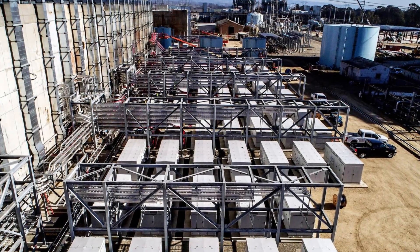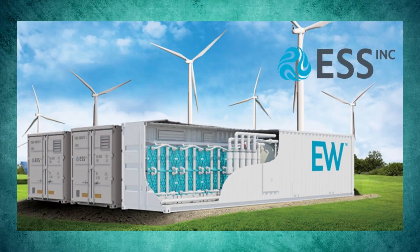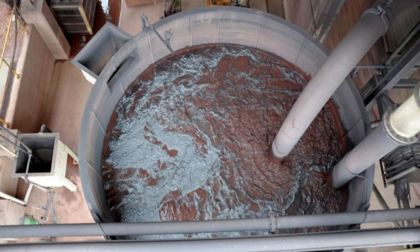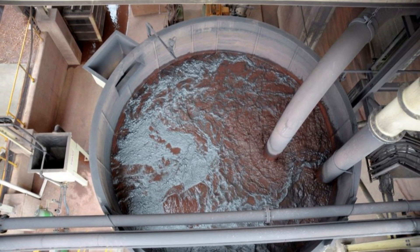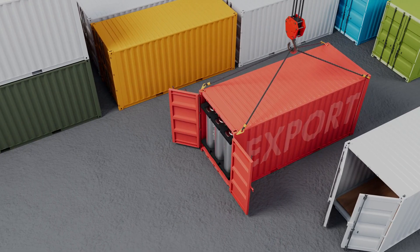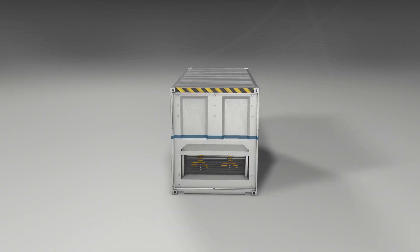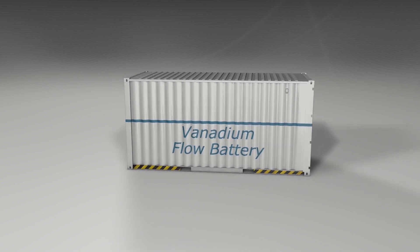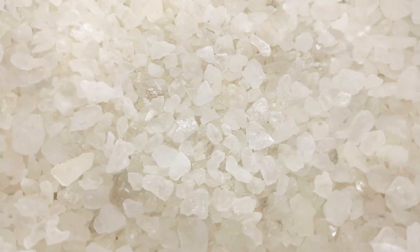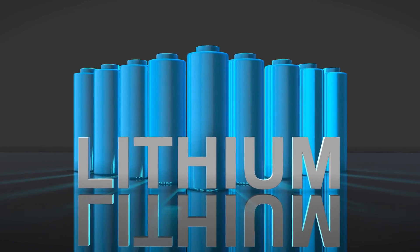ESS, the company working on this battery, showed me around their headquarters in Oregon. Their design is unique because they only use one tank for the electrolyte — unlike most flow batteries that have two separate tanks — which simplifies things and makes the battery easier to manage. The iron flow battery is all about simplicity and safety: by using basic ingredients like water, salt, and iron, it avoids the complexities and potential risks of other materials like lithium.